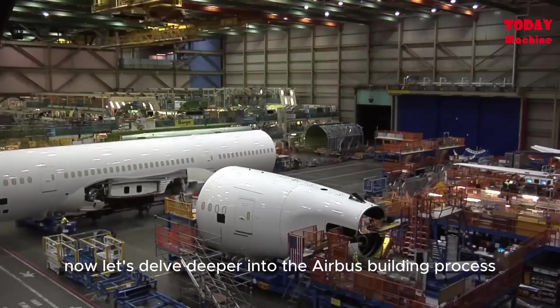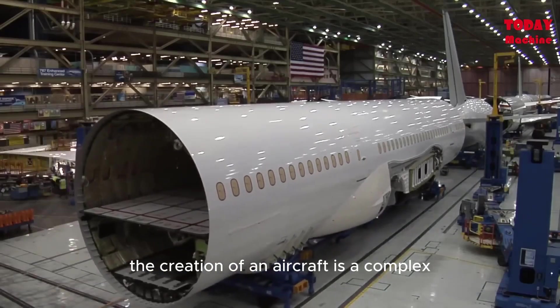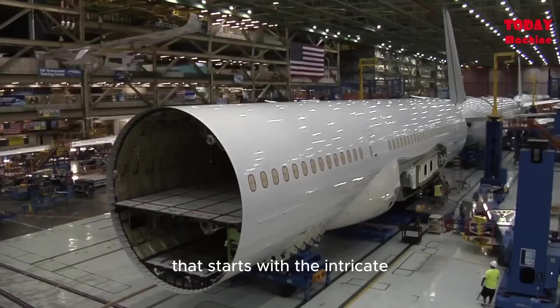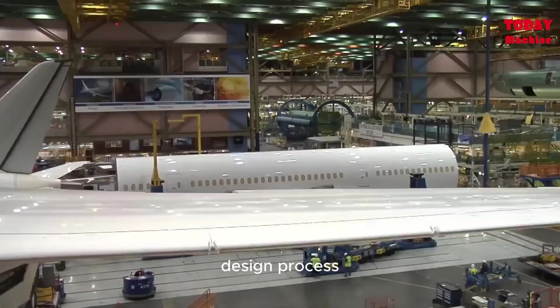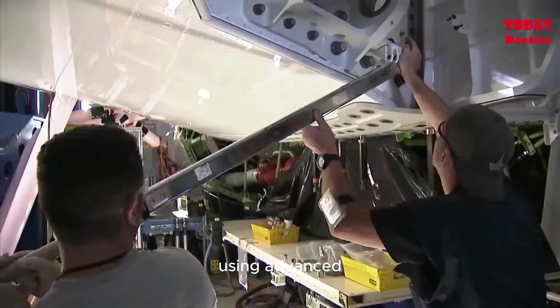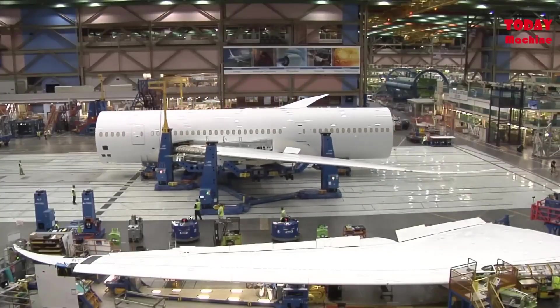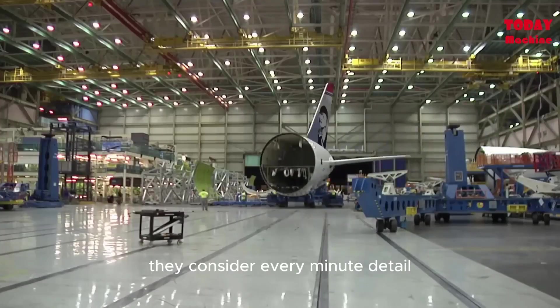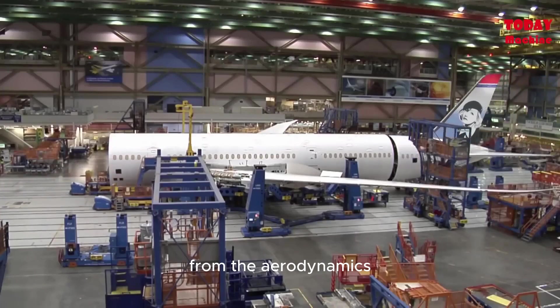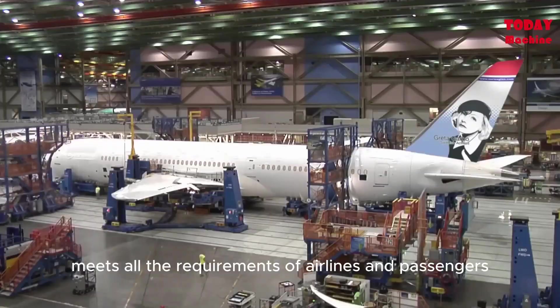Now let's delve deeper into the Airbus building process. The creation of an aircraft is a complex yet fascinating journey that starts with the intricate design process. It's here where engineers and designers come together, using advanced computer-aided design software to create an airplane that is both efficient and safe. They consider every minute detail from the aerodynamics to the seating layout, to ensure that the aircraft meets all the requirements of airlines and passengers.